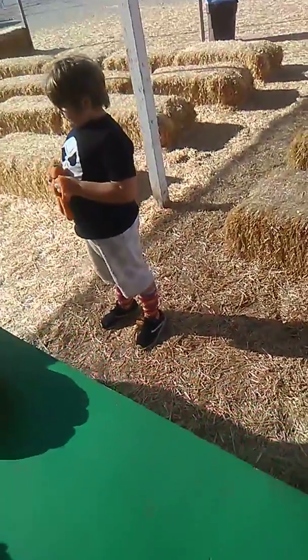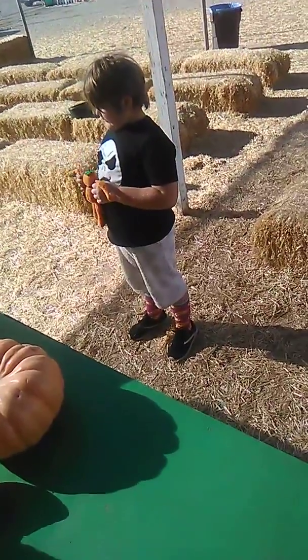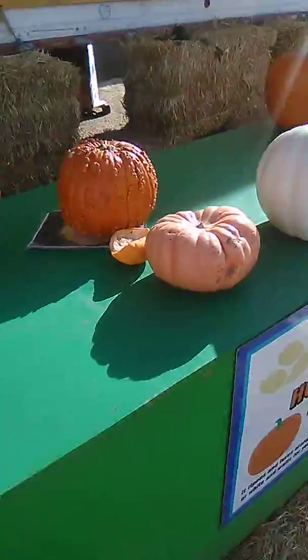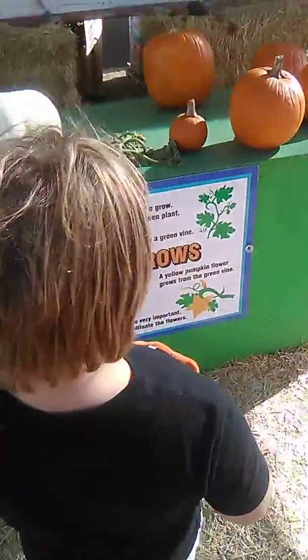A yellow pumpkin flower grows from the green vine. The flower grows into pumpkins.